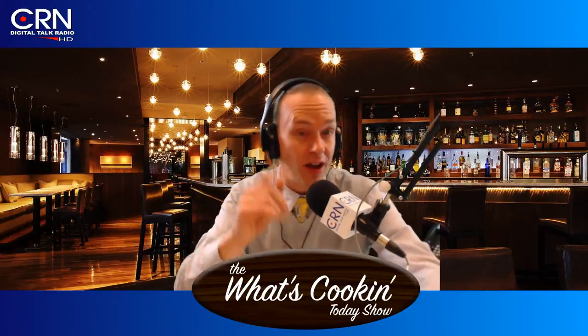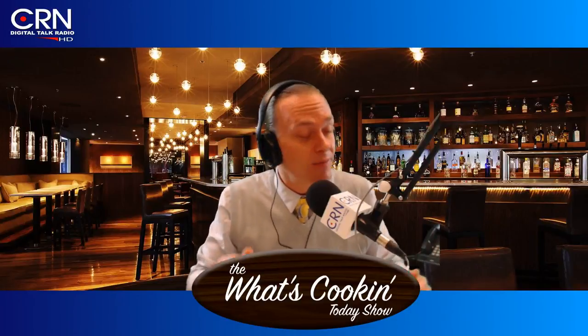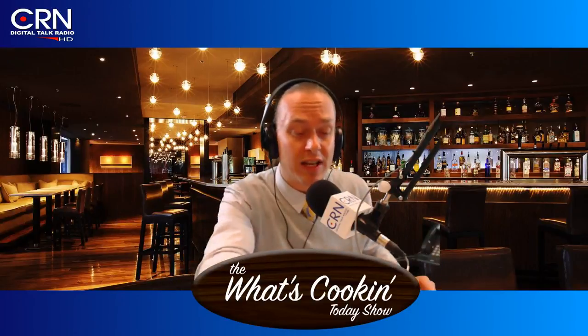Be sure to check it all out on the website — crntalk.com — to download archives of all your favorite shows including this one. Just click on the What's Cooking link and download the show right to your digital device. For Michael Horn, Eric Hines, Steve the Movie Guy, and for all of you out there in the listening audience: eat well, everybody.